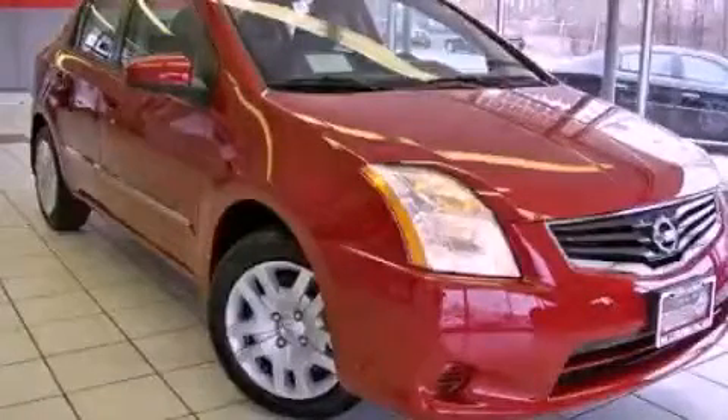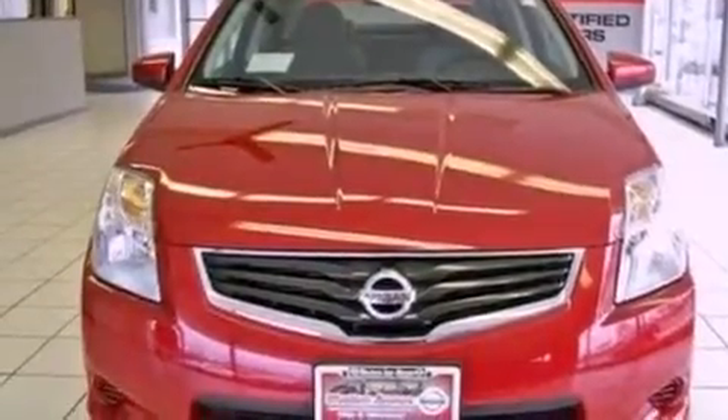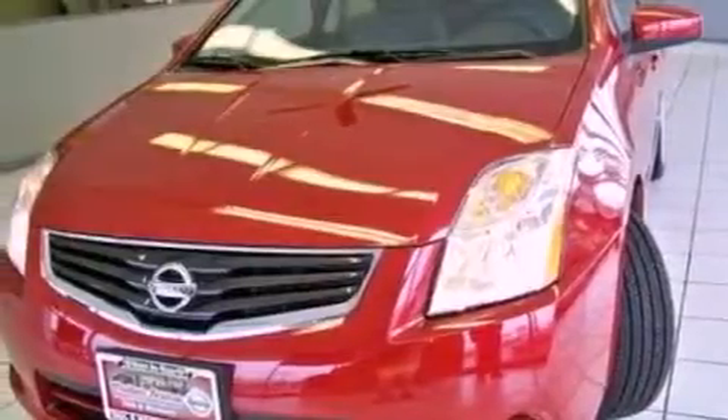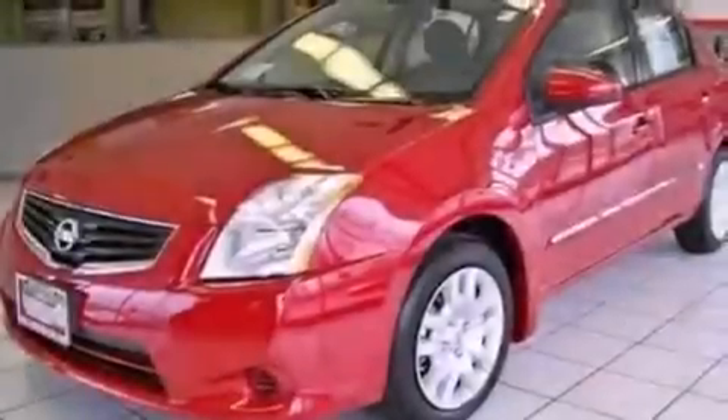This is a 2011 Nissan Sentra. Features include a low tire pressure indicator, traction control and stability control systems, full power accessories, a CD player, and an engine immobilizer theft deterrent system.